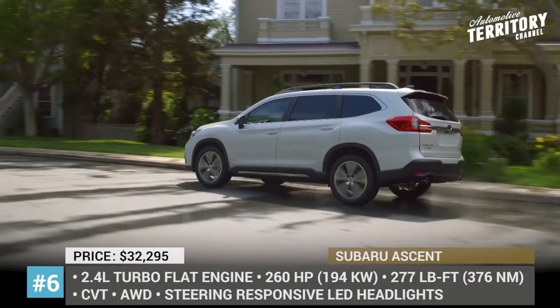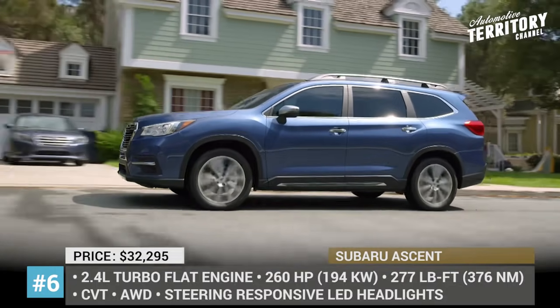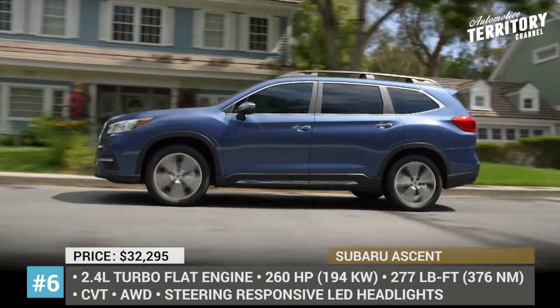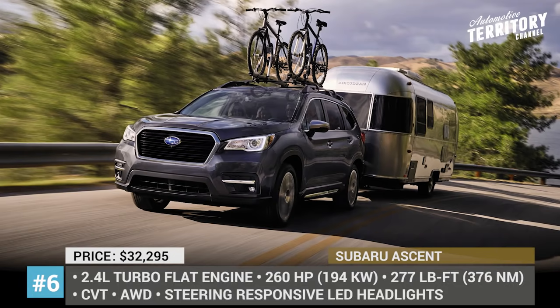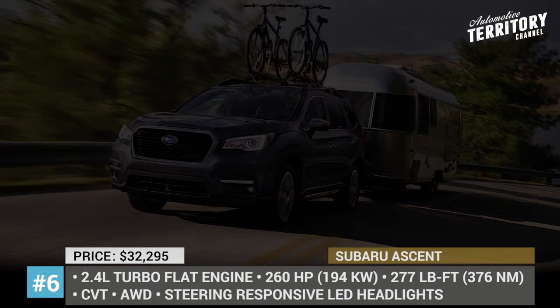The drivetrain remains unchanged, so the SUV comes powered by a 260 hp 2.4-liter turbocharged four-cylinder paired with a CVT and Subaru Symmetrical All-Wheel Drive with X-Mode and Hill Descent Control.